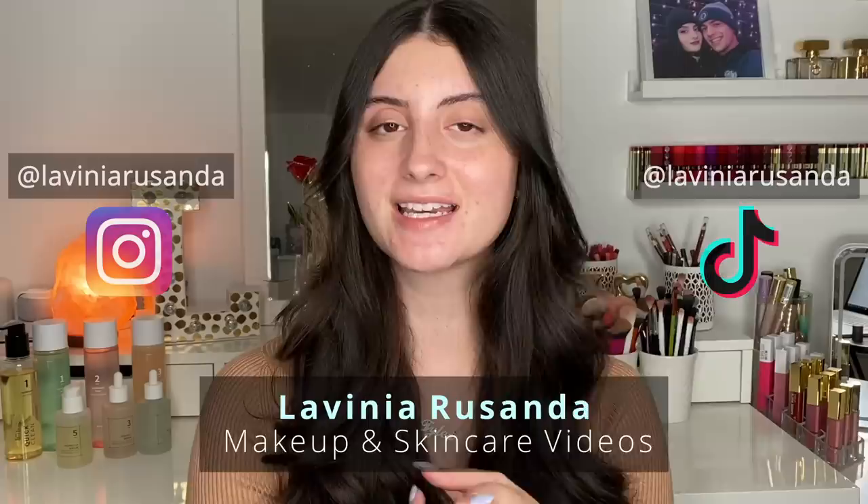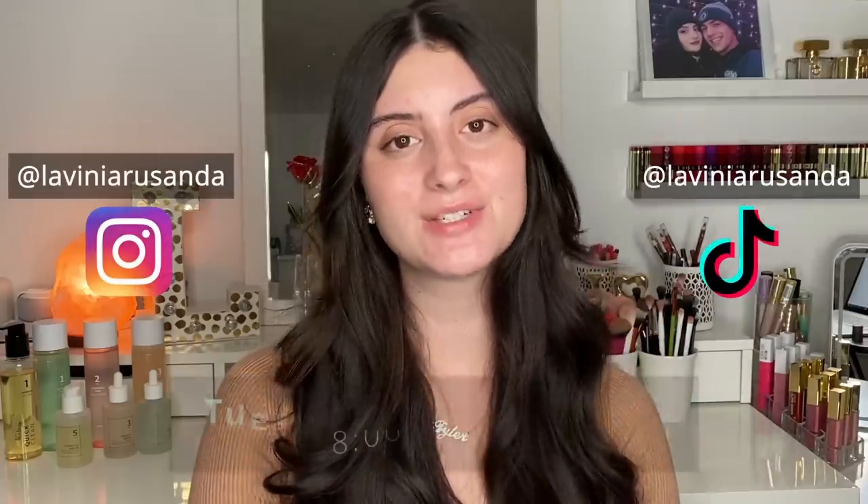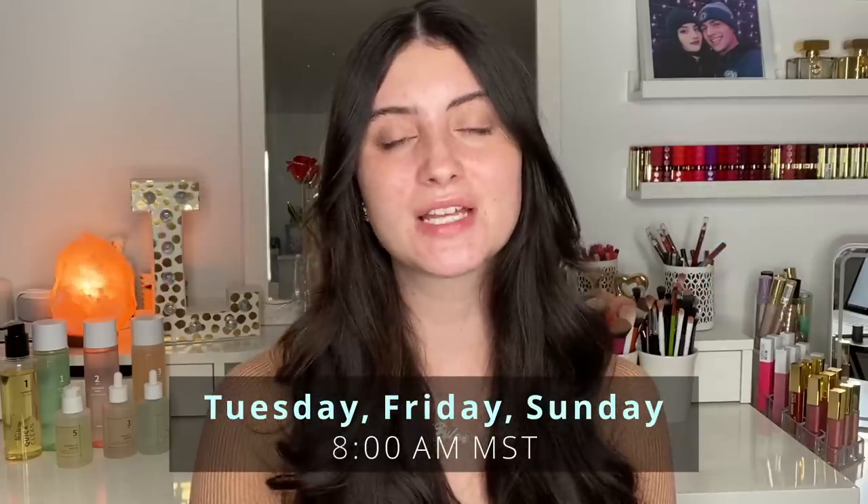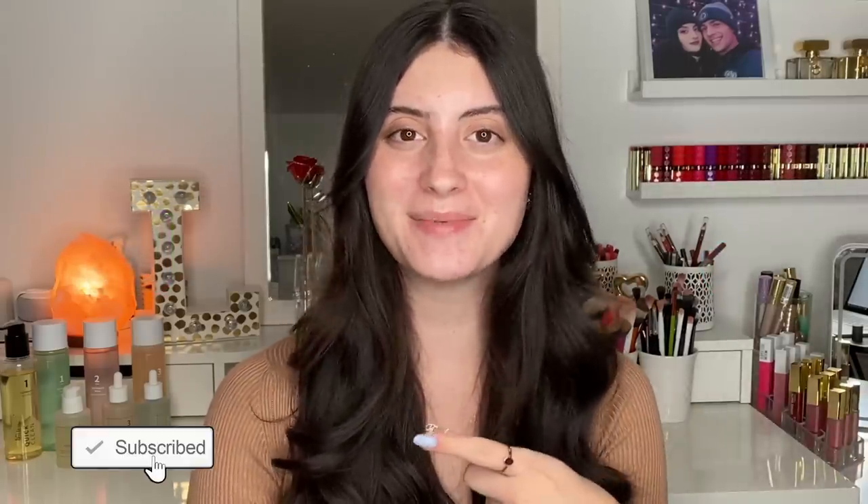Hey guys, welcome back to my channel. If you are new here, my name is Lavinia and I post beauty videos regarding makeup and skincare three times a week — every Tuesday, Friday, and Sunday at 8 a.m. Mountain Standard Time. If that's something you're interested in, I would love for you to join my channel by hitting the big red subscribe button.